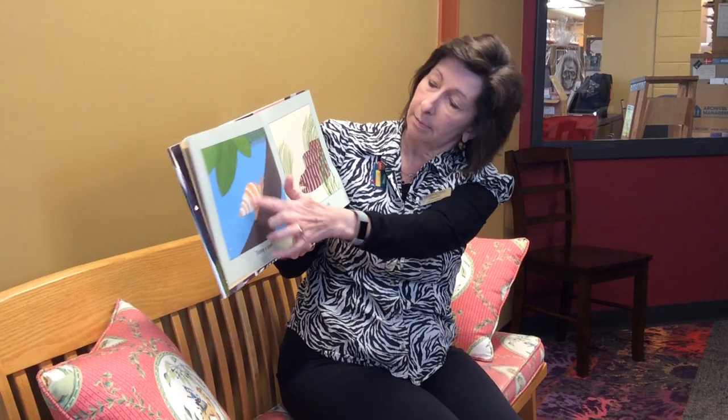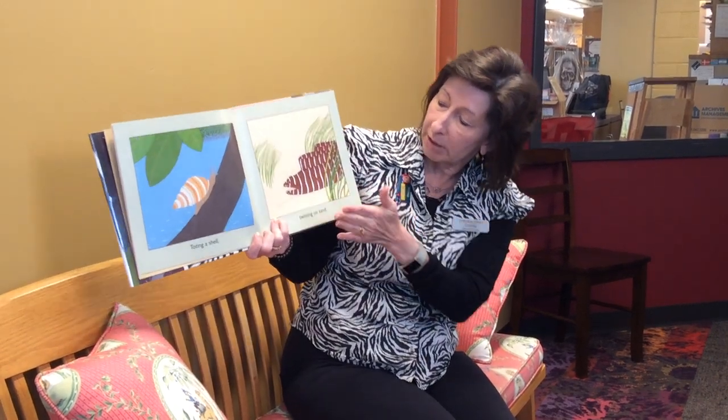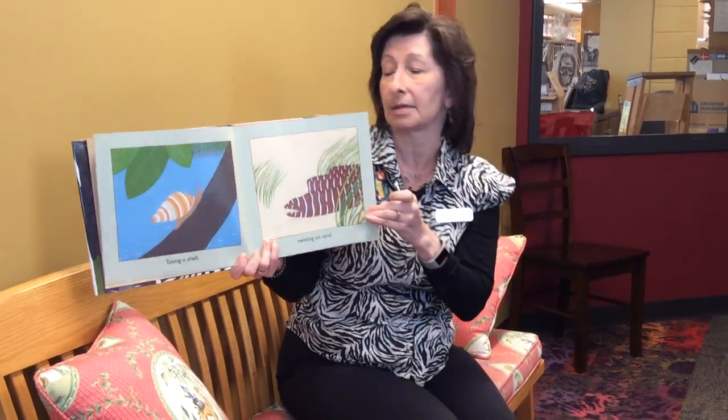Toating in a shell — snail. Twisting on the sand — it's an eel.